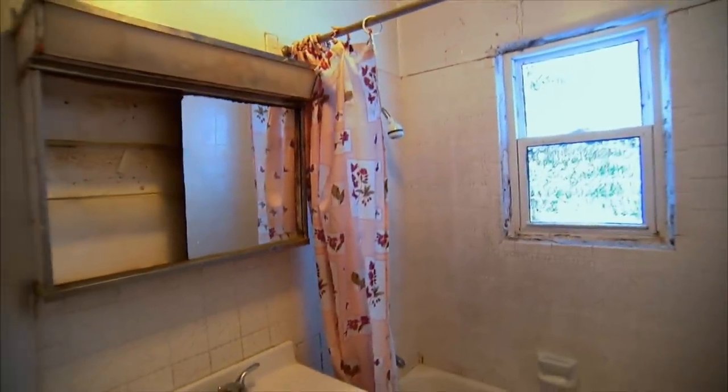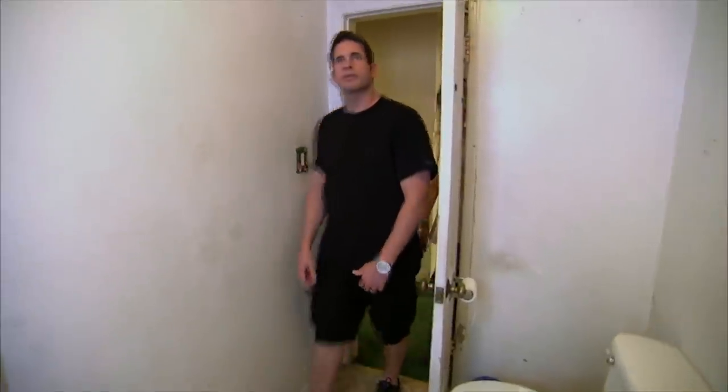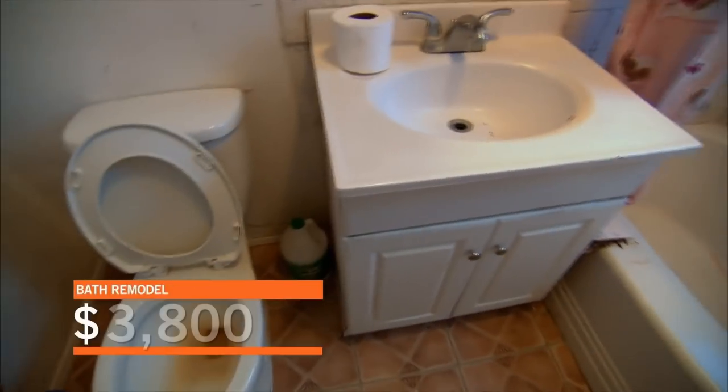This house just has to have a nice kitchen, has to have a nice bathroom. So this is the only bathroom in the house. Yuck — look at the ceiling. Full gut here. Just give me a ballpark. Maybe $3,800.